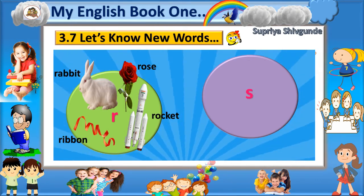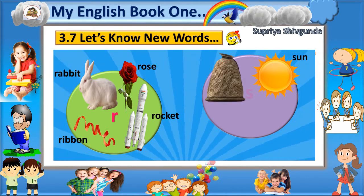S - Sun. S - Sack. S - Saucer. S - Sickle.